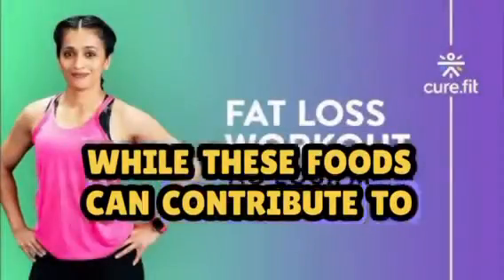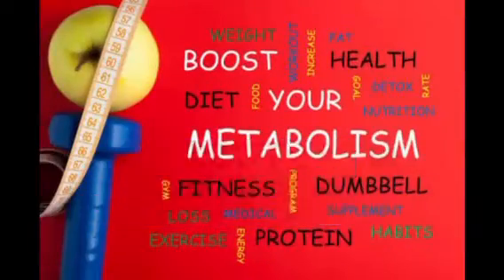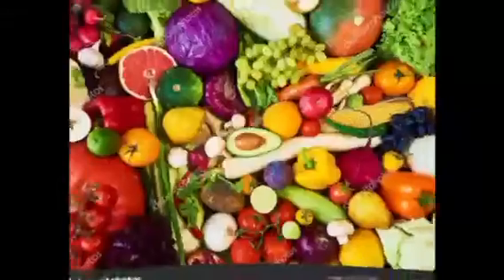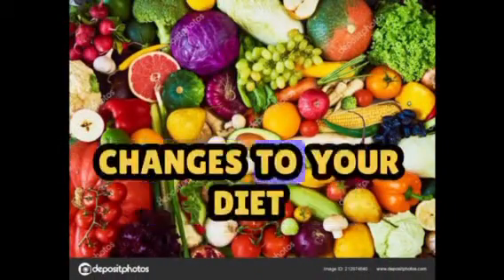While these foods can contribute to your fat loss journey, they should be part of a balanced eating plan tailored to your individual needs and goals. Always consult with a healthcare or nutrition professional before making significant changes to your diet.